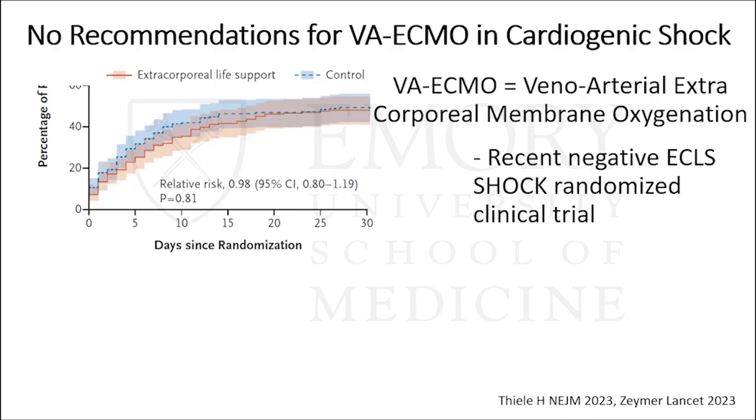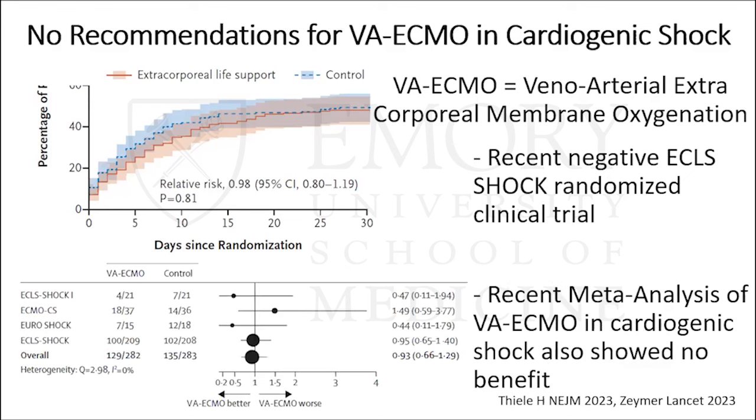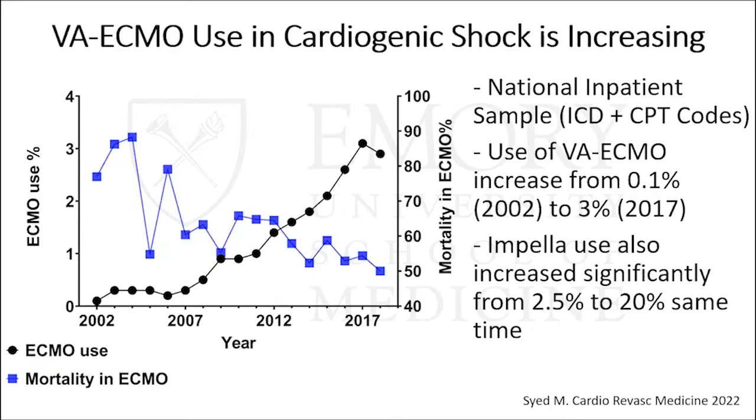The recent ECLS-SHOCK randomized clinical trial showed no benefit in patients with AMI cardiogenic shock cannulated for VA ECMO. A subsequent meta-analysis used ECLS-SHOCK plus three other randomized clinical trials, though ECLS-SHOCK contributed about 75% of the data. Despite the lack of guideline recommendations for VA ECMO, its use in cardiogenic shock is increasing — and not just increasing, but at a very rapid rate. Using national inpatient sample data with ICD and CPT codes, VA ECMO use over the last 20 years increased from 0.1% of all cardiogenic shock patients to 3% in 2017, while Impella use increased from 2.5% to 20% in the same timeframe.